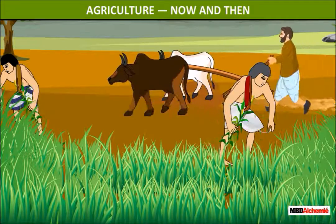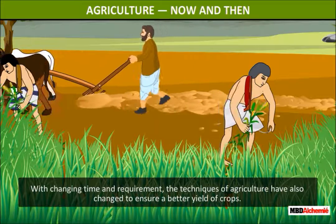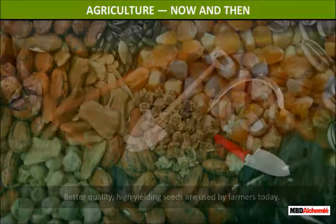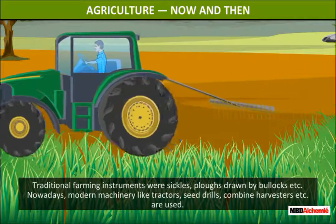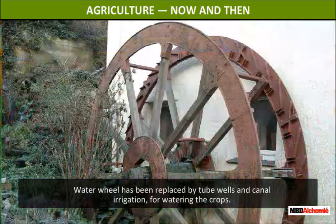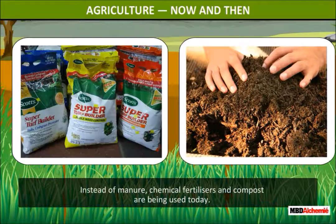Agriculture: Now and Then. With changing time and requirement, the techniques of agriculture have also changed to ensure a better yield of crops. Better quality, high-yielding seeds are used by farmers today. Traditional farming instruments were sickles and plows drawn by bullocks. Nowadays, modern machinery like tractors, seed drills, and combine harvesters are used. Water wheels have been replaced by tube wells and canal irrigation for watering the crops. Instead of manure, chemical fertilizers and compost are being used today.